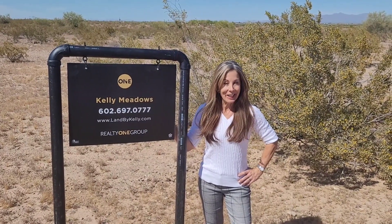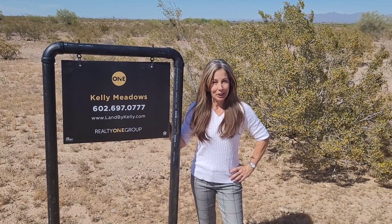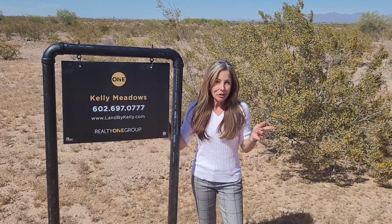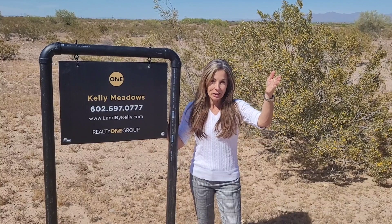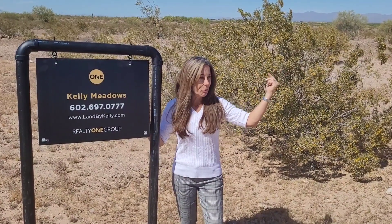It's Kelly Meadows, your Certified Land Sales Specialist. I am at this beautiful 10-acre parcel. The major cross streets we're close to are Dobbins to the south and 339th Avenue, which is actually an exit off of I-10. Super easy to find this property — you just come on up and it's right on Euclid.